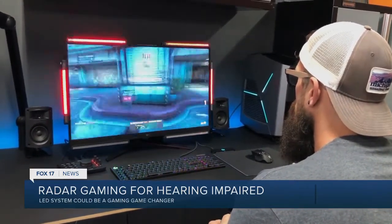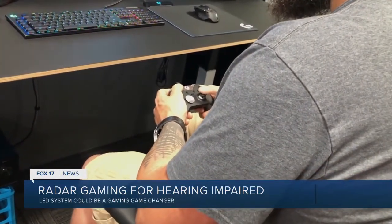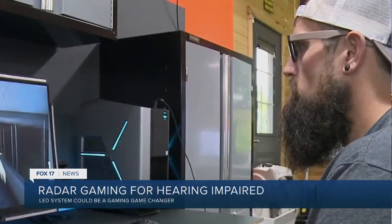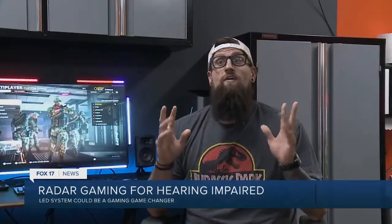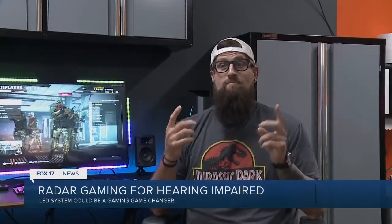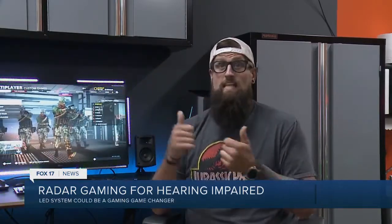Plugging it into their Xbox, PlayStation, or computer, anybody can use it. But it's revolutionary for those who may be deaf or hard of hearing, like Dom Bearwood. We heard from him through an interpreter. Extremely exciting. I just can't even put words to it. I'm speechless at how exciting this is.